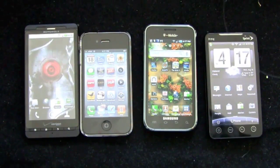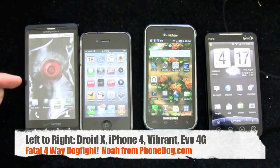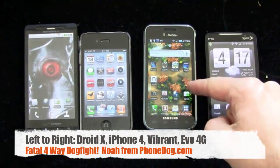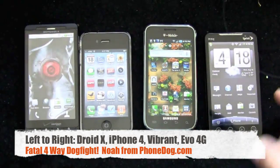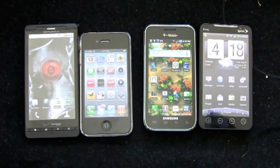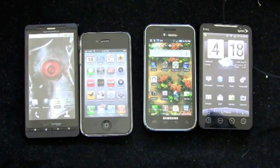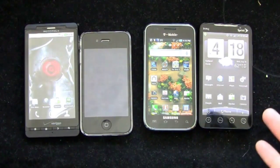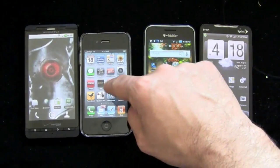From left to right it's the Motorola Droid X on Verizon, the Apple iPhone 4 on AT&T, the Samsung Vibrant on T-Mobile, and the HTC Evo 4G on Sprint. The craziest thing about setting this up is thinking about all the other phones that could easily be in this dogfight but aren't.